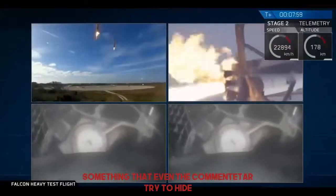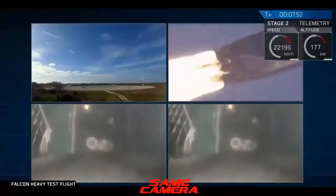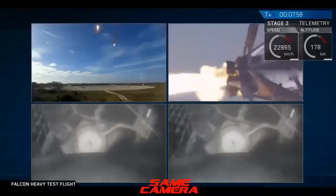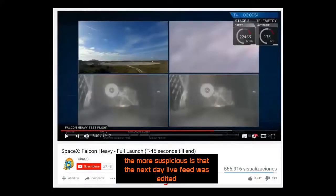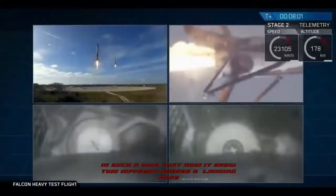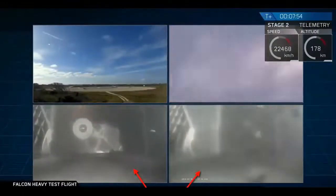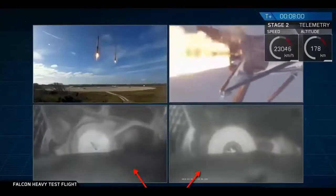Both boosters looking to be on track towards their respective landing zones. Landing legs have started deploying. Side boosters' landing legs have deployed. And that landing burn has started.